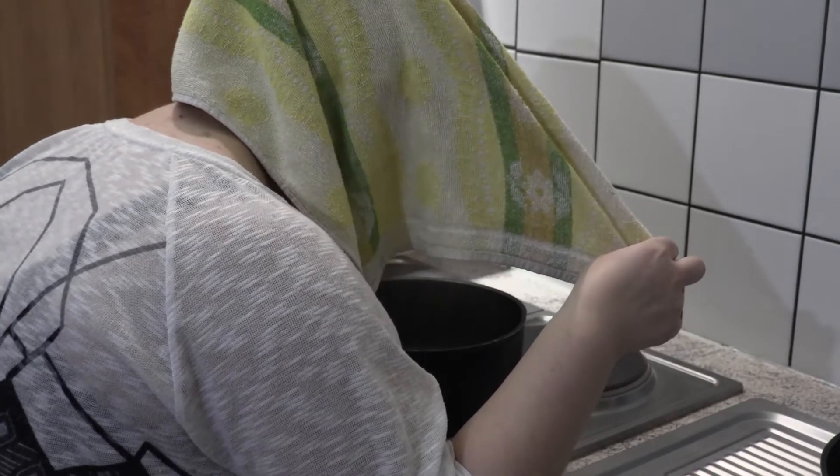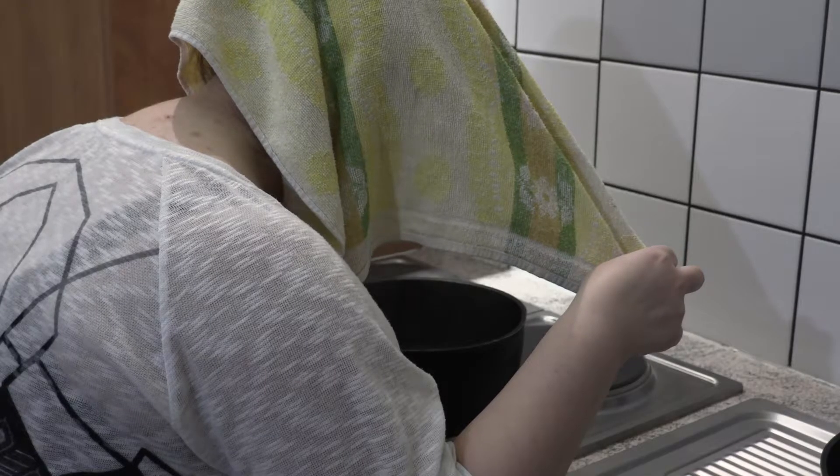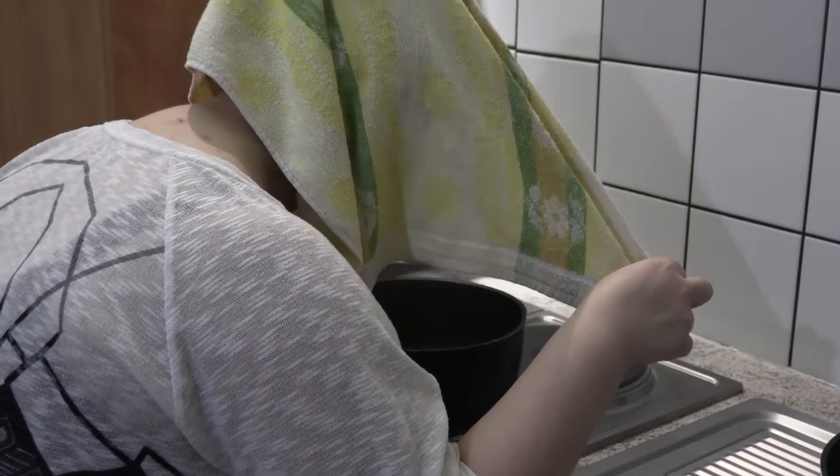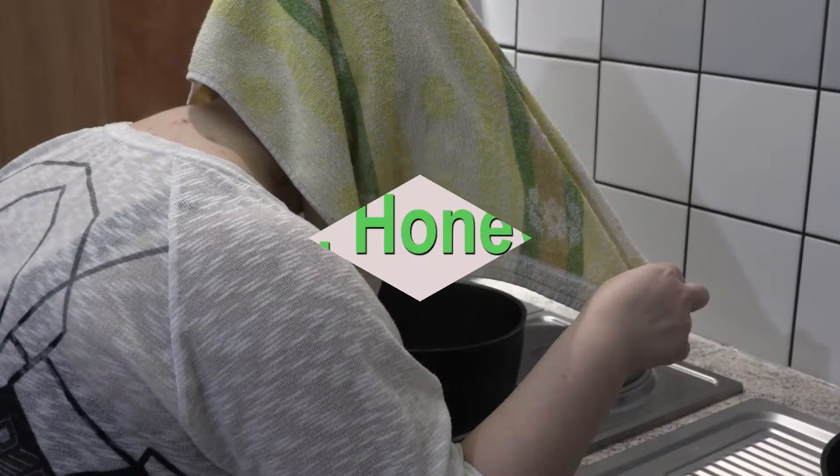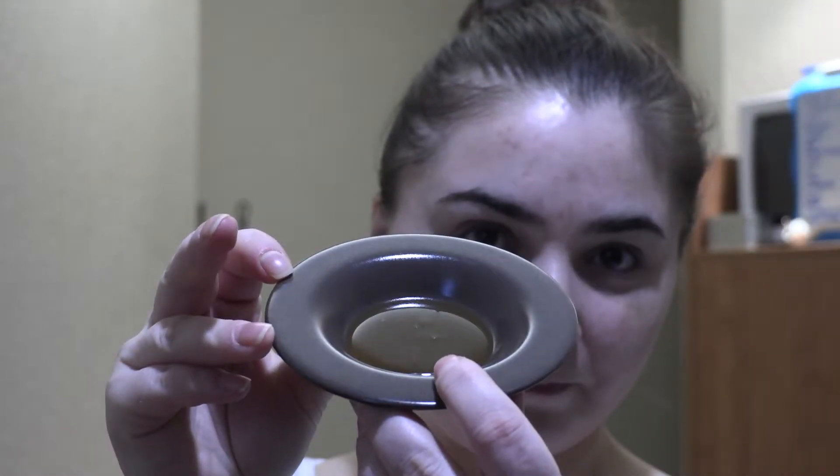One of the ways is with steam. Fill a pot with water, cover it with a lid, and heat the water until it steams on the stove. Put a towel over your head and lean over the pot of hot water. Allow the steam to soak into your skin for 15 minutes, then dry your face with a towel.